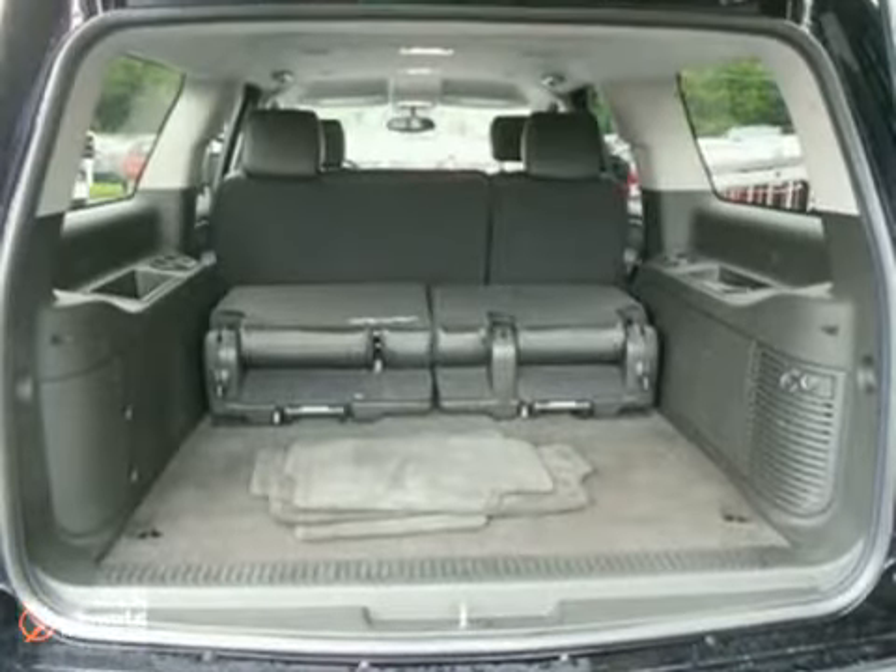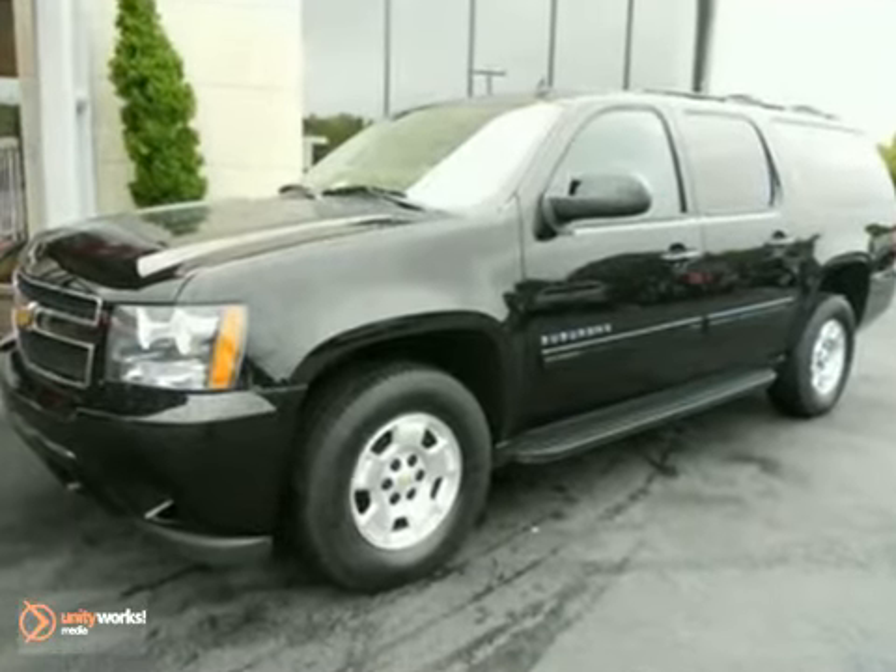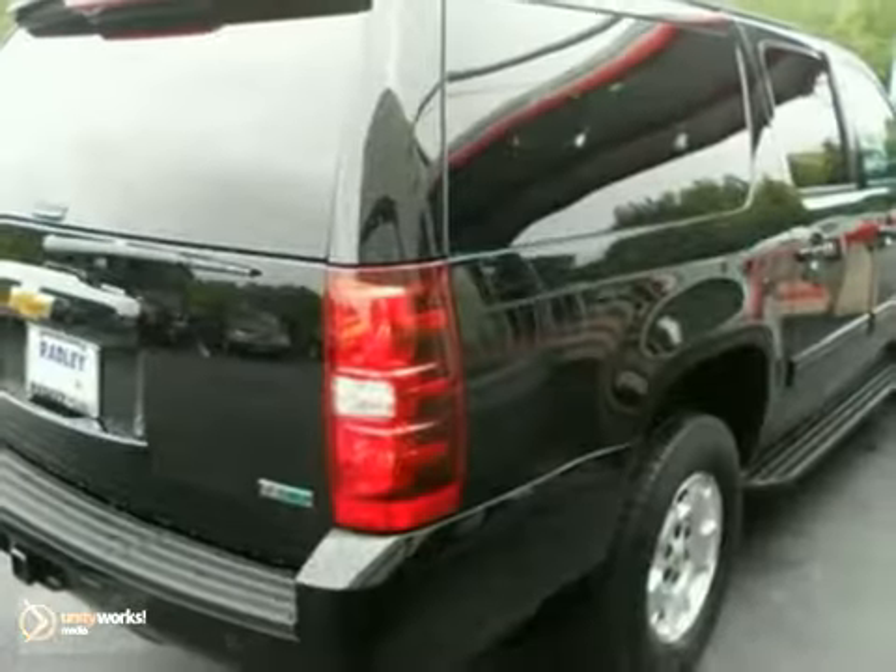It was named a large SUV Best Buy for 2011. It is GM certified pre-owned with two extended warranties.